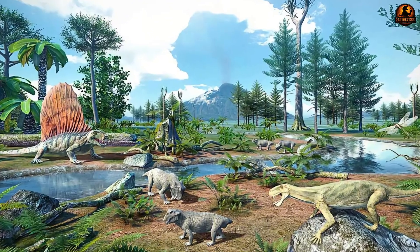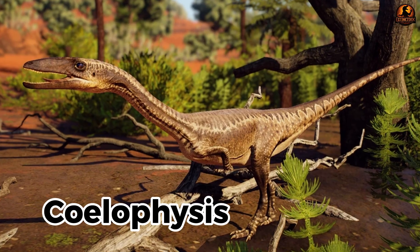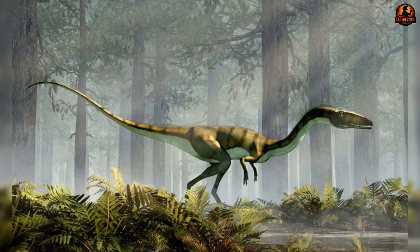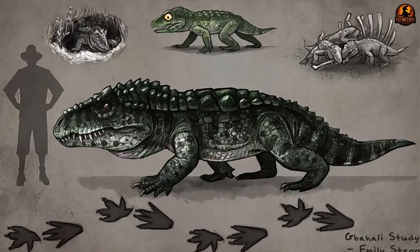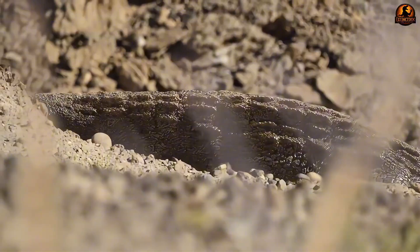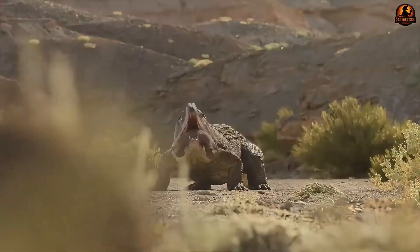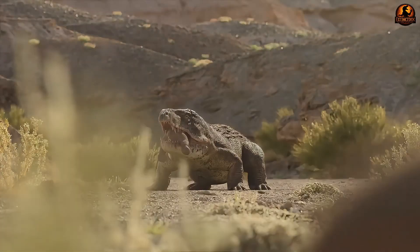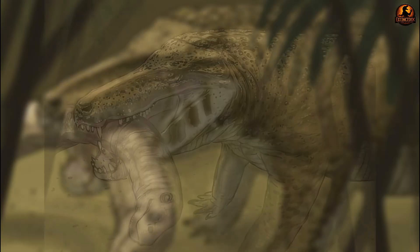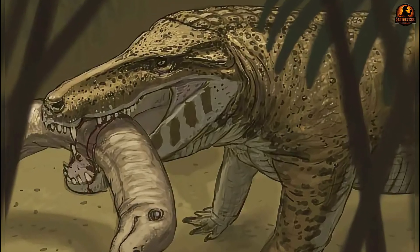Seen alongside later Triassic predators such as the slender, fast-moving Coelophysis, the contrast is striking. Where those early dinosaurs developed lighter frames geared toward pursuit, Erythrosuchus committed to mass and impact. You can think of it less as a sprinter and more as a heavyweight competitor. The body was designed to absorb and channel explosive force — planted feet anchoring the weight, the torso tightening against recoil, and the neck whipping the jaws into position for a killing blow. Speed over distance was not the game plan; decisive strength in the opening moment was.